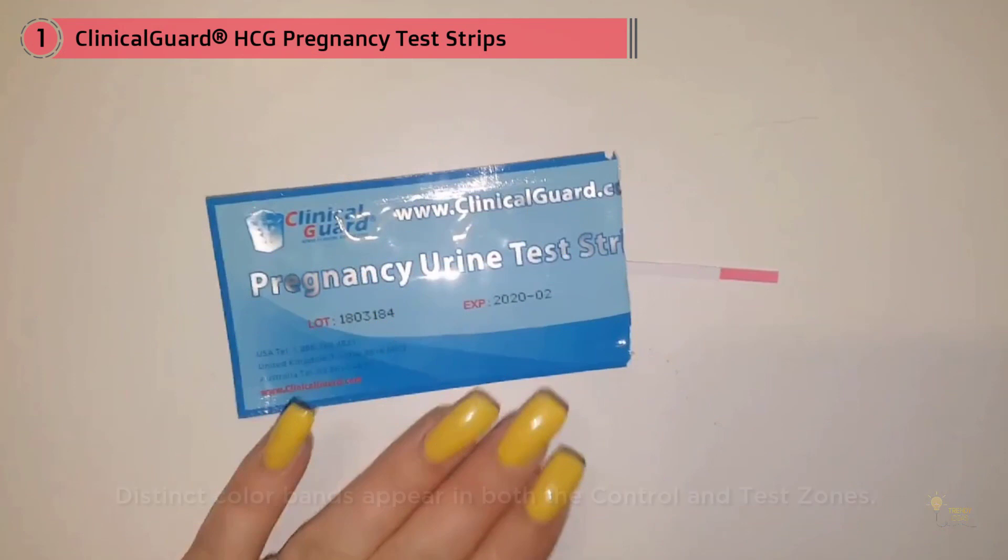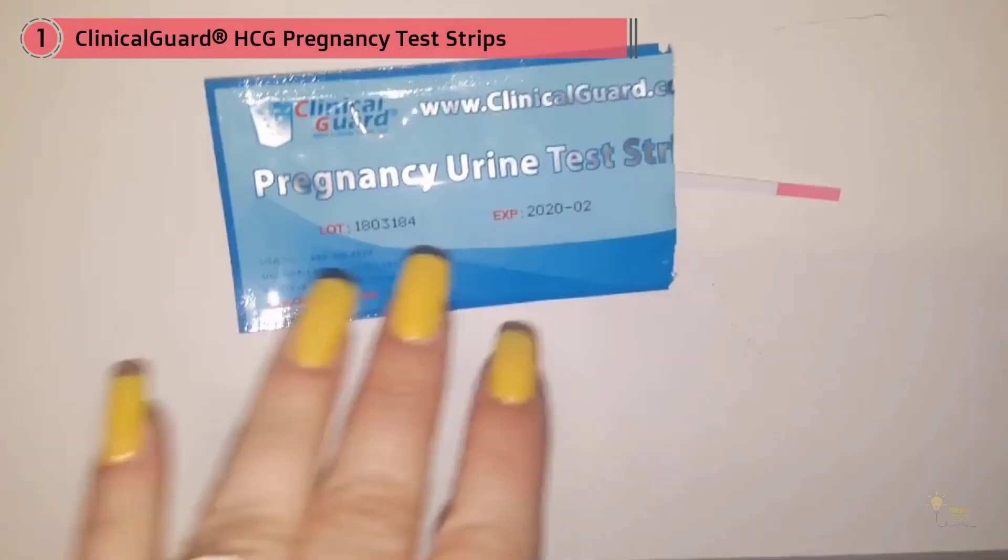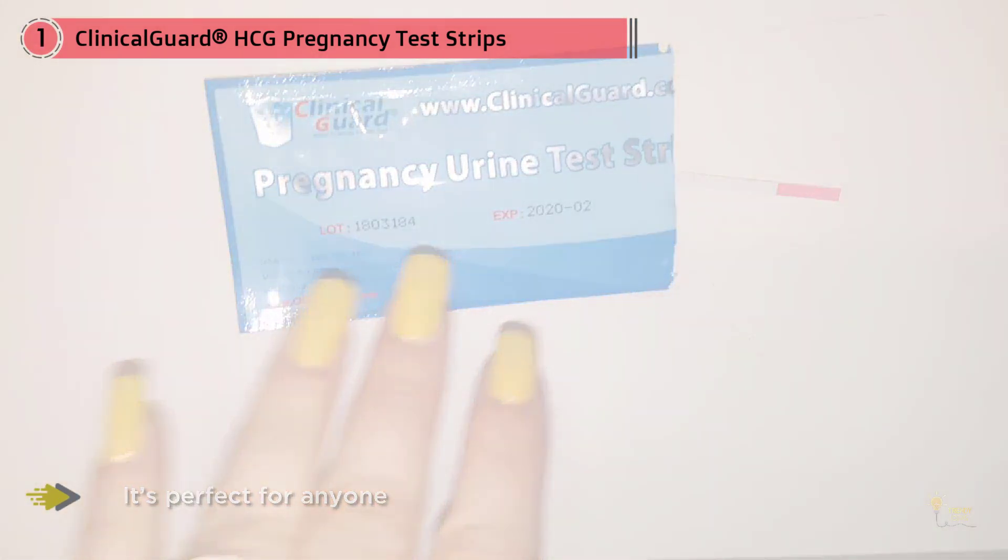If your result is positive, you'll see two different color bands pop up. Women love these strips because they're just as accurate as a stick test but cost way less. It's perfect for anyone who wants to test frequently without wasting money.